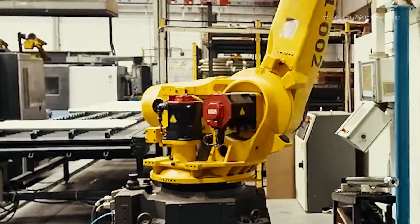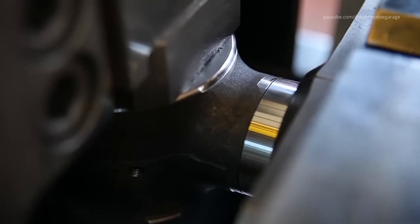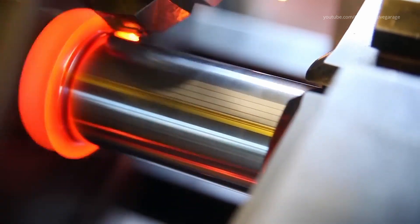Large CNC lathes, milling centers, and boring machines ensure components meet precise engineering specs. These parts are meticulously measured, heat-treated, and tested before being loaded for assembly into transmissions and final drives.